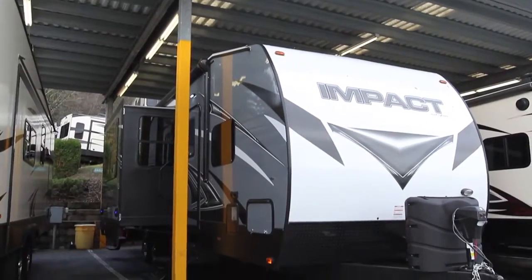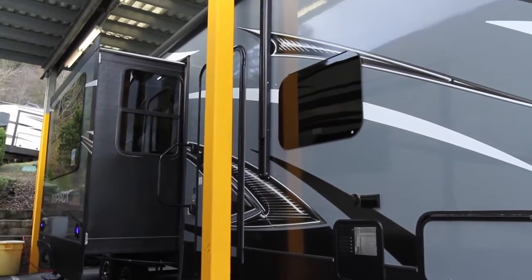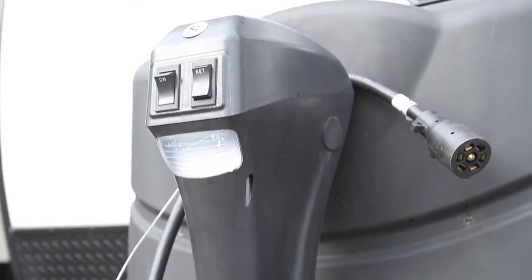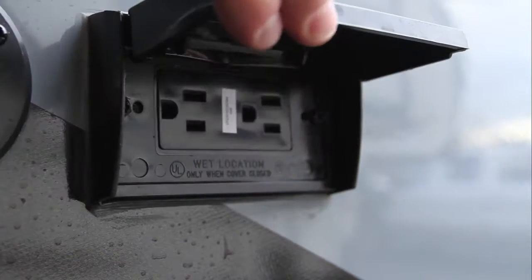The 2017 Keystone Impact 303 from Curtis Trailers is the full-featured yet affordable toy hauler you've been waiting for. The Impact features a complete power pack including power tongue and stabilizing jacks, and dual slides for extra living space.